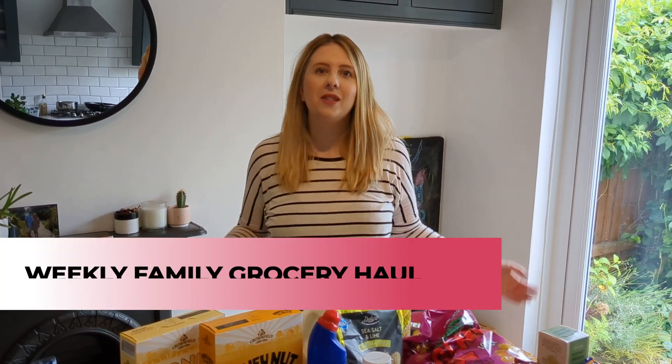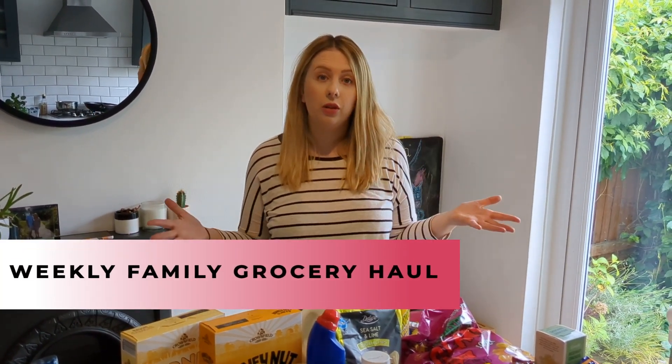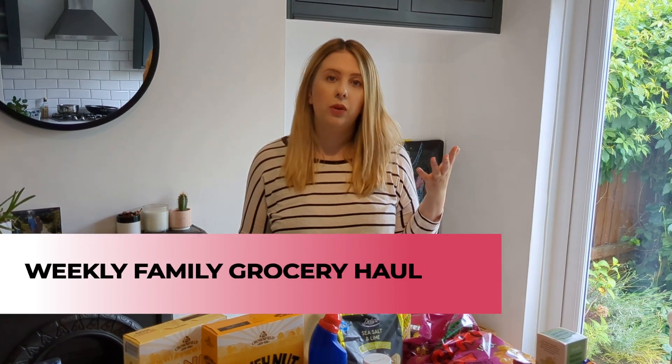Hi everybody, welcome back to my channel! In today's video it's another grocery haul — everything I've bought this week including meal ideas. I want to get straight into it and show you what we've got this week.